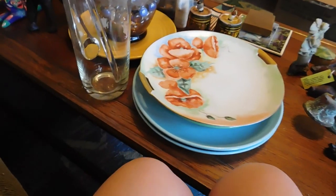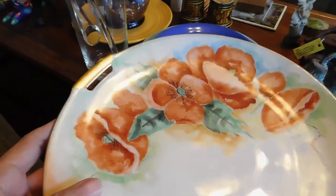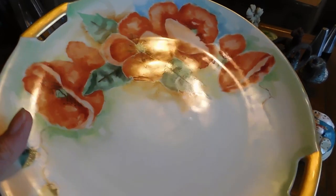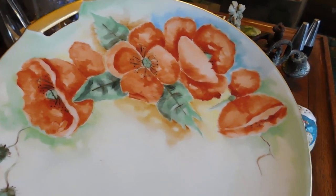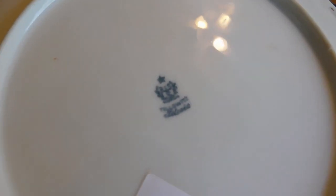And then this one — she kind of insisted I take it even though I think the painting is hideous, and she thought it was too. But she thought it was kind of funny because it was so bad and so amateurish. It's like, Victorian girls all had to learn how to china paint, and this one — probably everybody was saying 'oh, bless her heart, she tries.' This one is RS Silesia, Tillowitz — it's probably a good kind of plate, I don't know.